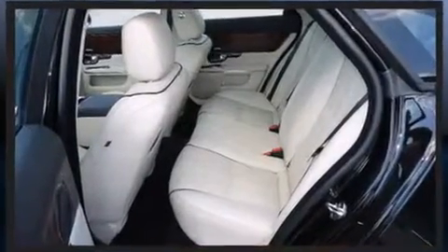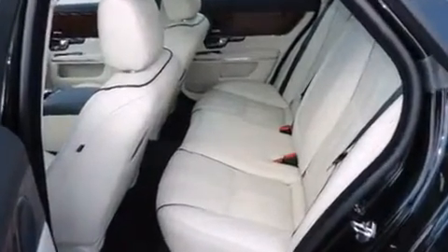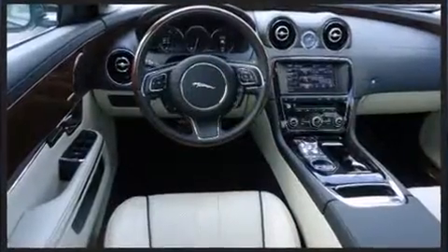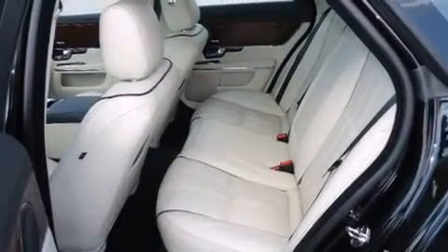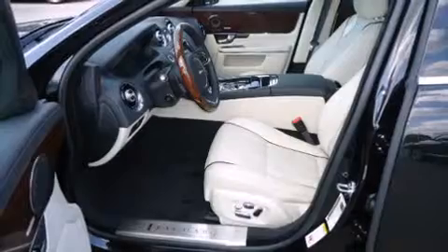A turbocharger is also included as an economical means of increasing performance. Top features include front bucket seats, a headlight cleaning system, heated door mirrors, remote keyless entry, and air conditioning.